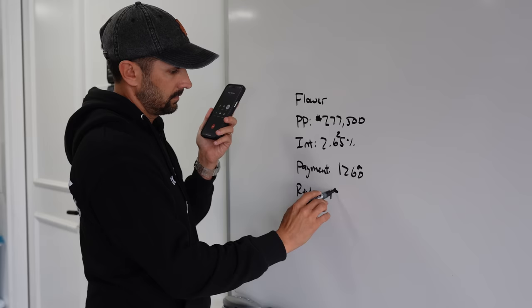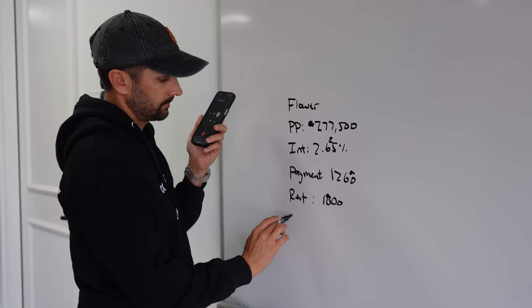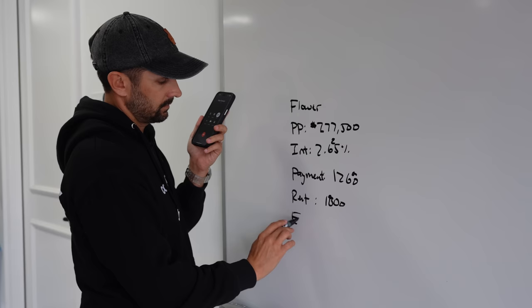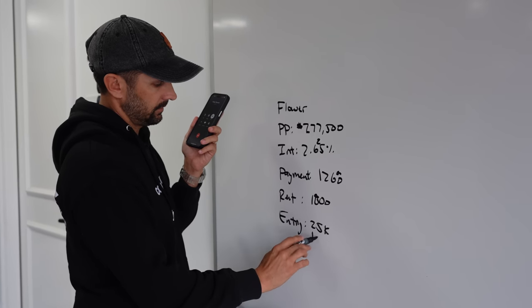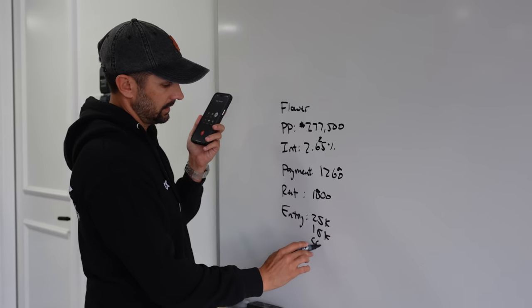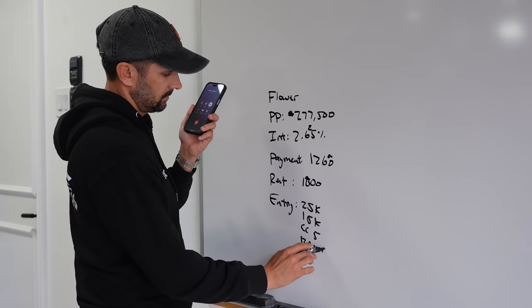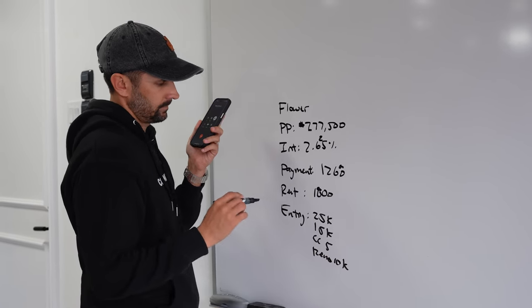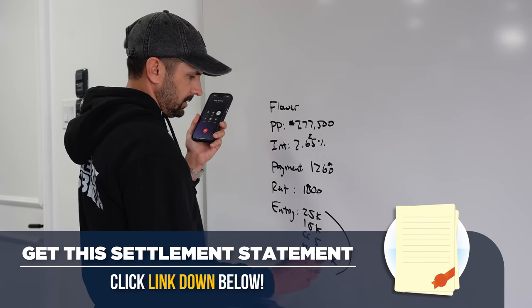We paid $25,000 to the seller and there was a $15,000 assignment plus closing costs. So 25, 15, closing costs, reno. Do you want the settlement statement? Sure, send me the settlement statement. Maybe I'll give that away in the YouTube comments.